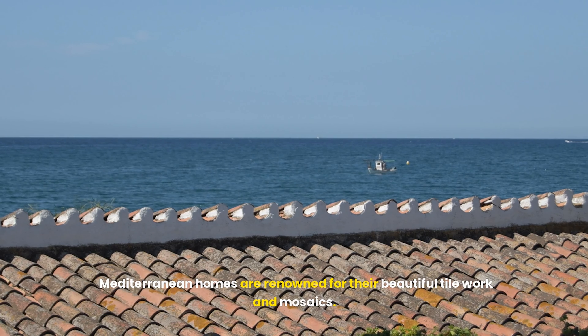Incorporate traditional Mediterranean elements such as intricate tile work, arched doorways, and wrought iron details into your home. These features can be incorporated into various aspects of your design, from flooring and backsplashes to light fixtures and furniture. Emphasize open spaces by embracing open floor plans and large windows, which foster a sense of flow and connection between different areas, allowing natural light to fill the space and enhancing the overall ambience.